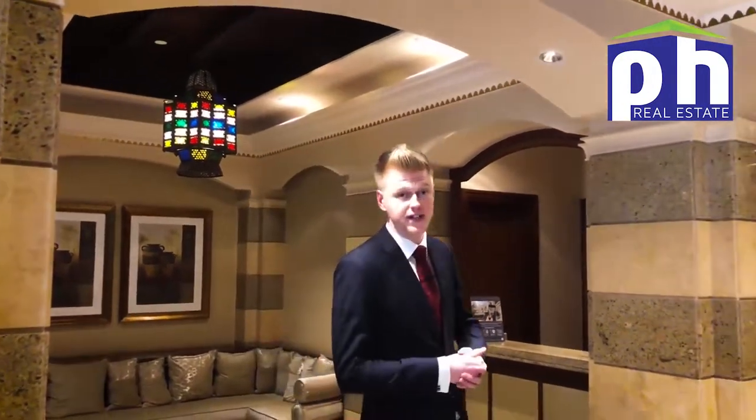Moving up to 1.45 to 1.6 million dirhams, you can now expect something larger, usually around 850 to 950 square foot with two bathrooms. I've recently just sold three apartments fitting this criteria — one in Rijan and two over in Carmun. So if you're looking to sell, I have buyers ready to go right now looking for an apartment like this.